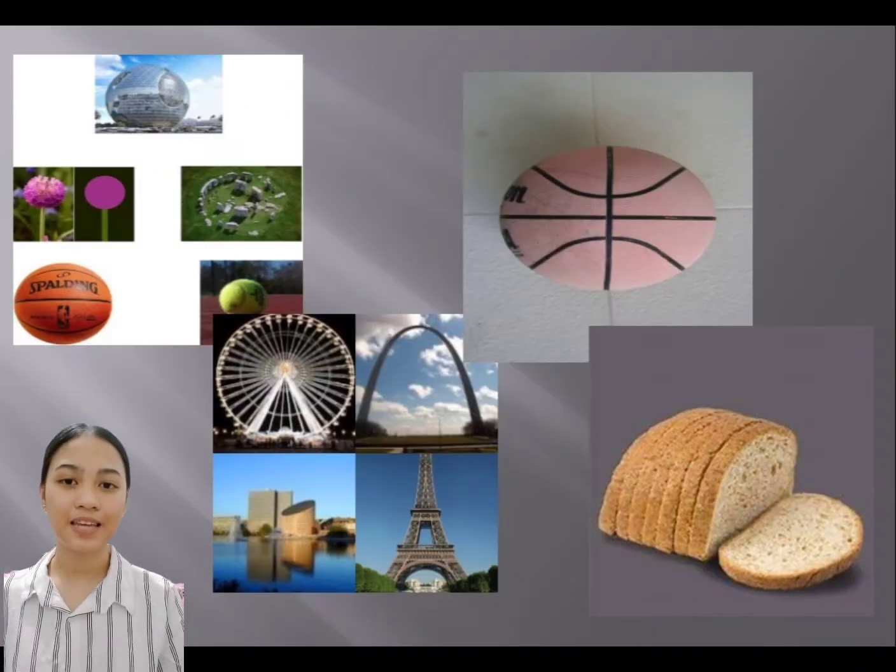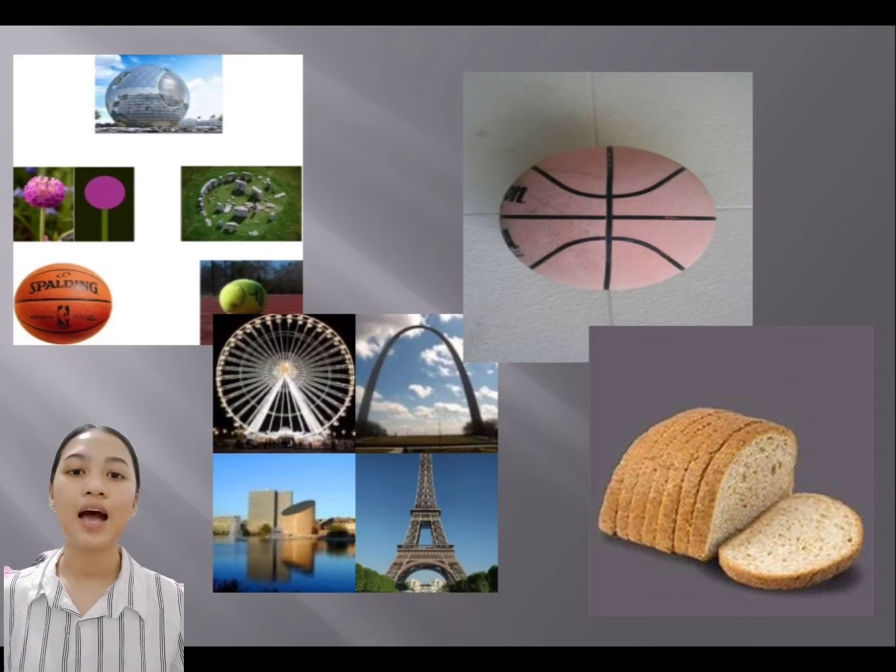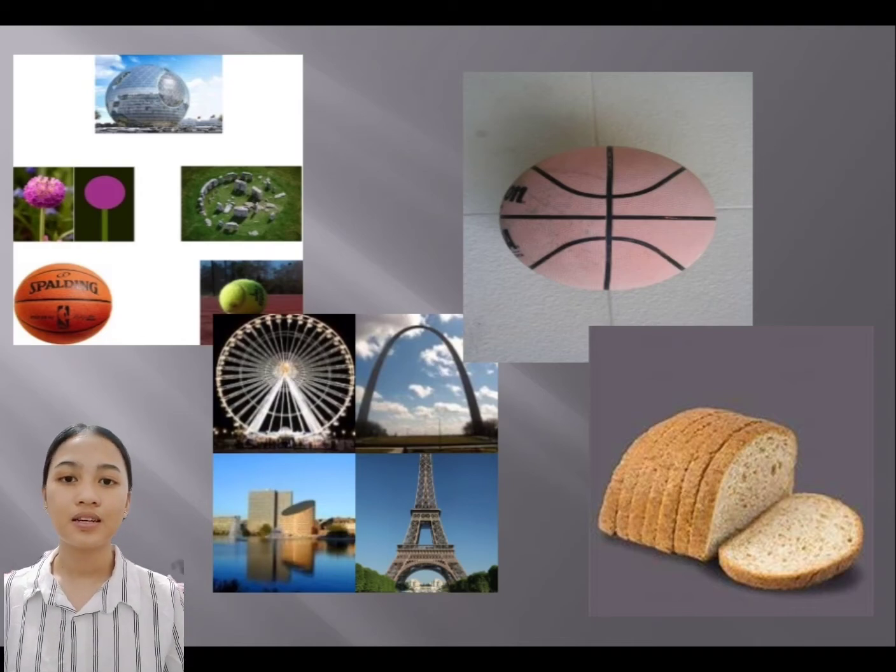Conic sections can be seen everywhere — inside of your house, outside of your house, in buildings, structures, and bridges. One architectural design that has applied conic sections is the Stone Arch Bridge of Minneapolis. The importance of conic sections is that we can apply them in architectural designs and see the different varieties of bridges, buildings, structures, and many more.